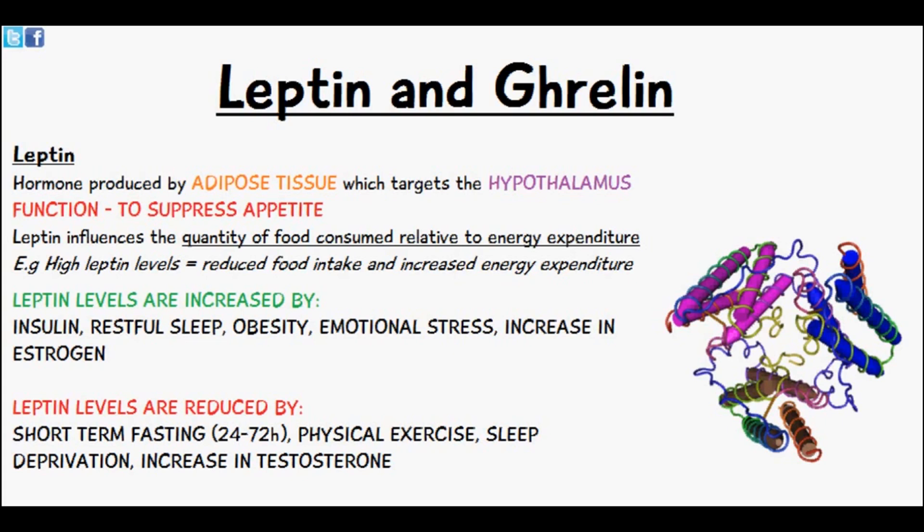Welcome to 5-Minute School and in today's video we'll be talking about leptin and ghrelin, which are the two hunger hormones of the body. First we'll talk about leptin, which is produced by the adipose tissue and it targets the hypothalamus.